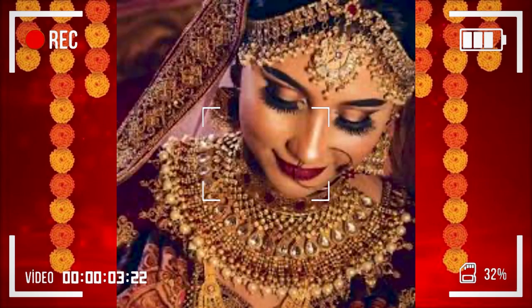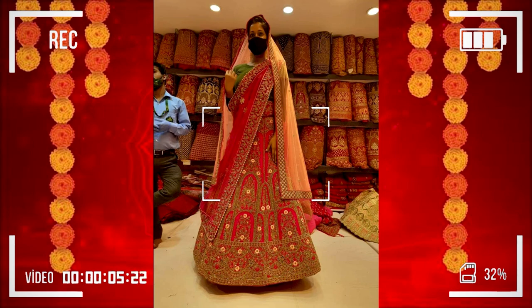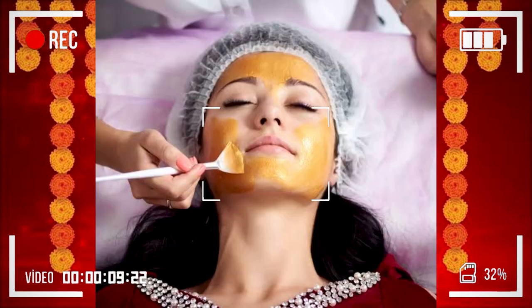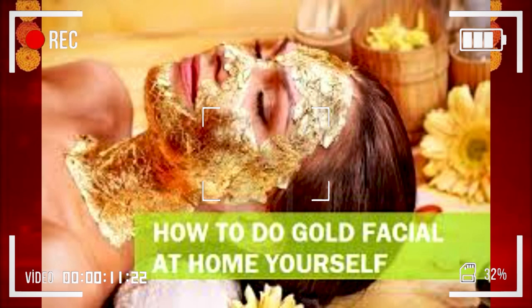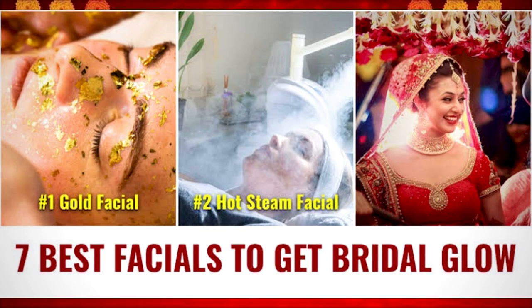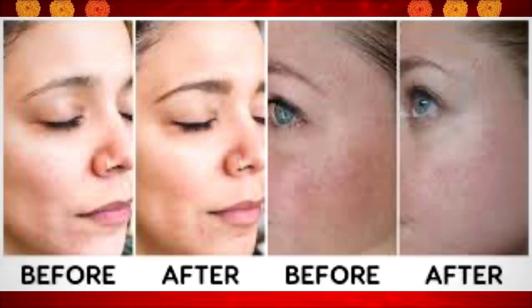This video is for you because I have a pre-bridal facial right here at home and I don't need to go anywhere. There is an amazing glow and I am going to show you before and after, so you have to watch the whole video. You need to have a face glow because if you don't, your makeup will not set well.